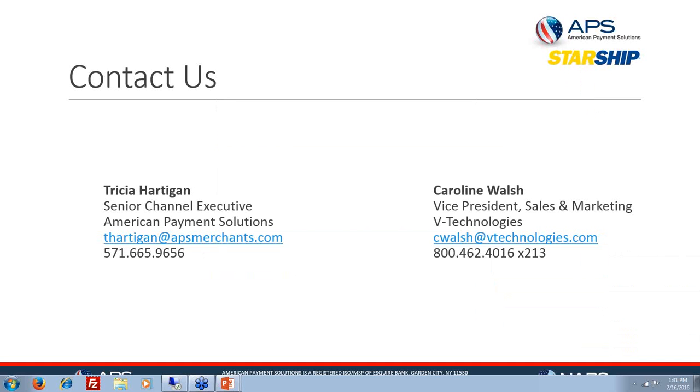There are no more questions at this time. Thank you to the audience for taking time out of your busy day. Here at V-Technologies, like Tricia mentioned, we do utilize APS and are very happy with them — happy we can show how our solutions work together to automate the entire workflow. Thank you to everybody, thank you Tricia, thank you Caroline, and thank you to the audience. Take care and have a great day.